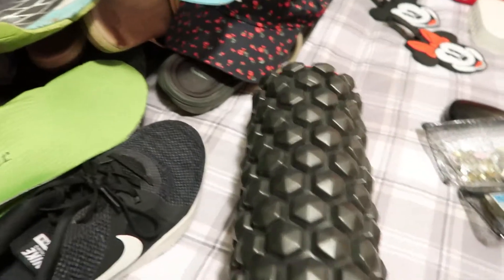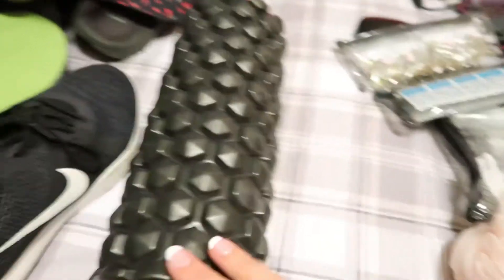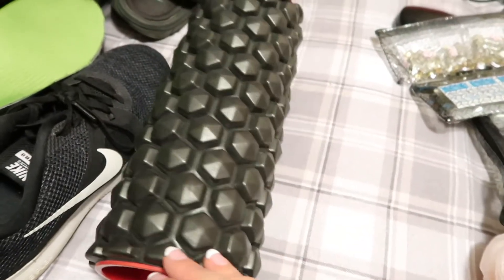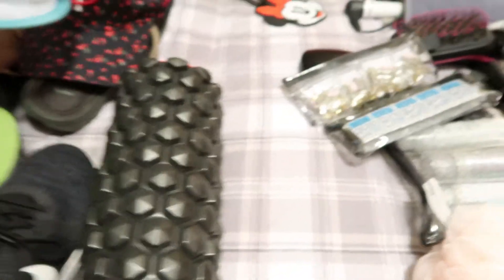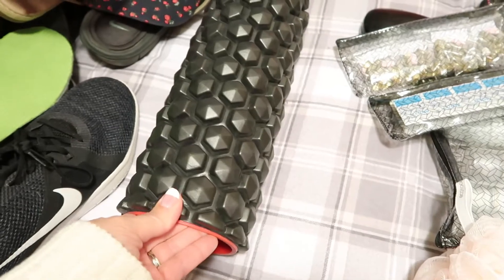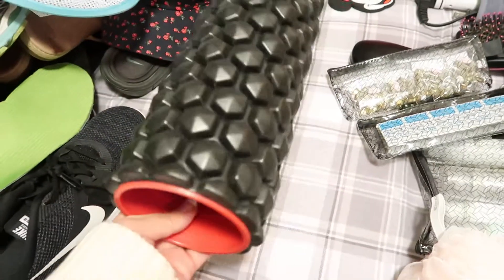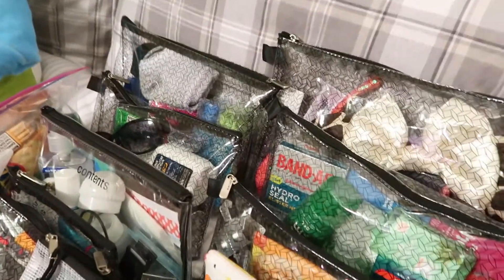This is kind of a weird one — it's just a foam roller for sore muscles. We've been moving and packing so much, I've had shin splints and foot issues from all the lifting. I've been using this every night, and if it fits — it's pretty lightweight — it might come with us, because I know we're going to have sore muscles at Disney.